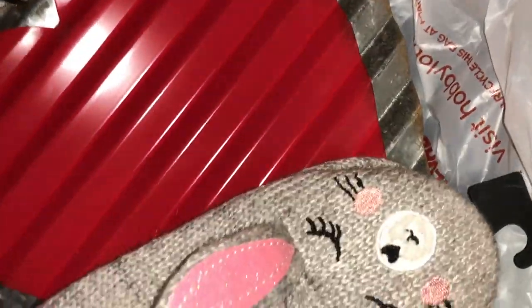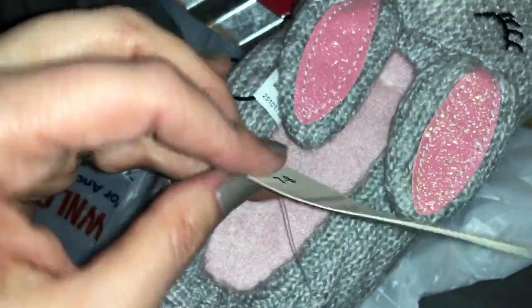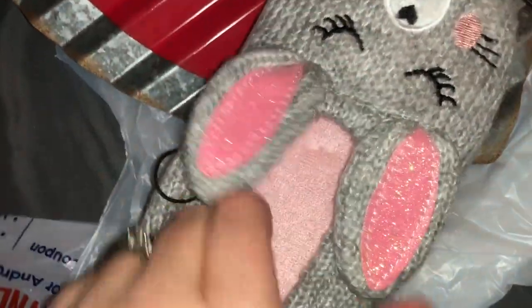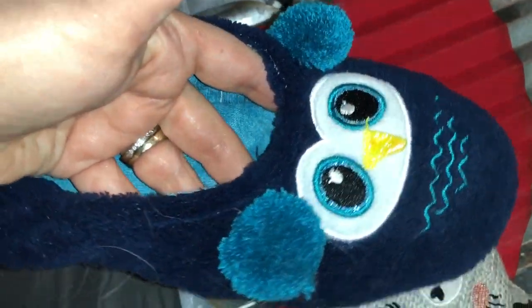Then we went over to Walmart and they have a ton of stuff on clearance. These little slippers were only a dollar — they're by Secret Treasures, originally $5.99 but I got them for a dollar six with tax. They'd be really cute for Easter. They have a memory foam feel and little grips on the bottom so you don't slip. I have the little owl ones on right now — super cute.